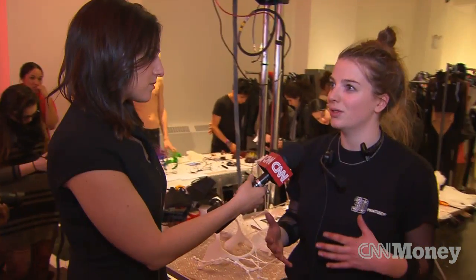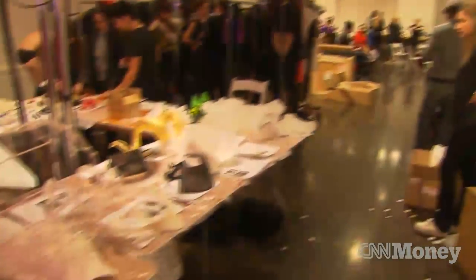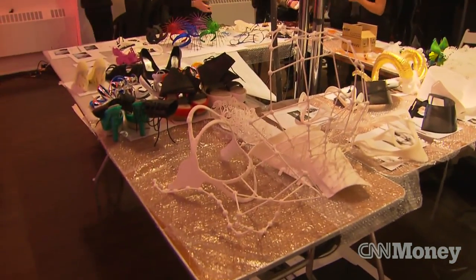At the moment, a haute couture outfit is very exclusive. But what if, with a body scan, you could have your own individually custom made item of clothing?